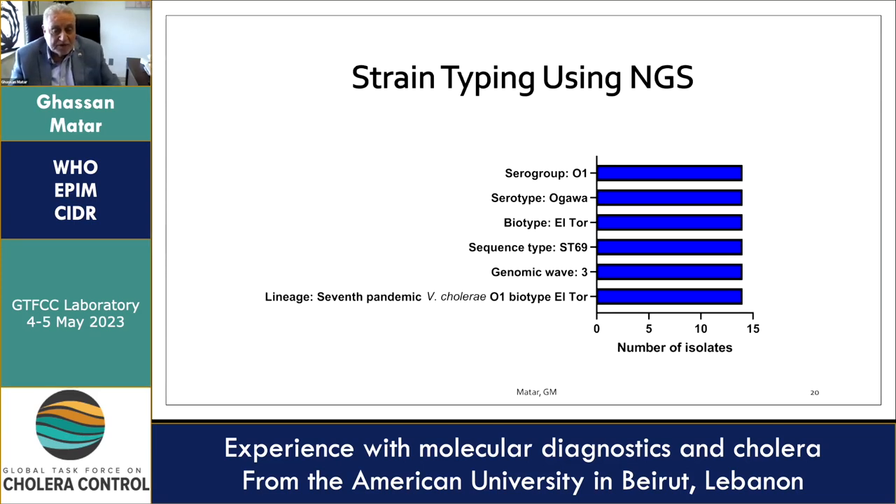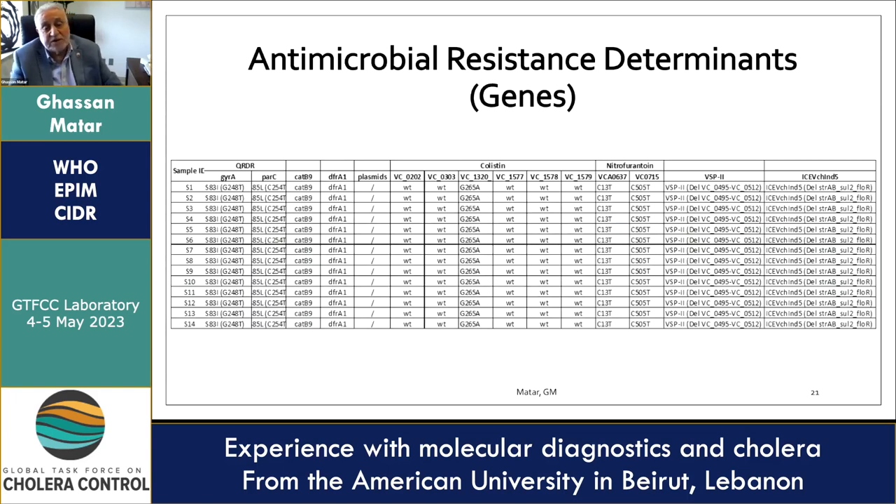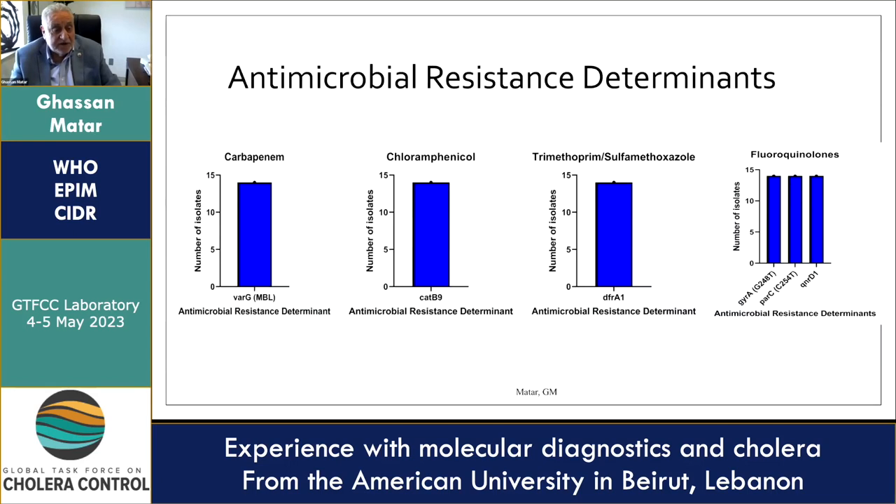Regarding antimicrobial resistance determinants detected by whole genome sequencing in the tested isolates: we identified the varG gene — a metallo-beta-lactamase encoding resistance to carbapenems — the catB9 gene for chloramphenicol resistance, the dfrA1 gene for trimethoprim-sulfa resistance, and three genes — gyrA, parC, and qnrD1 — encoding resistance to fluoroquinolones.